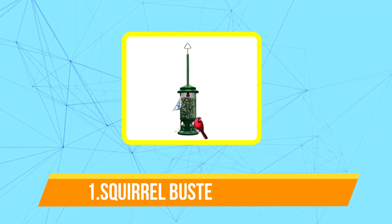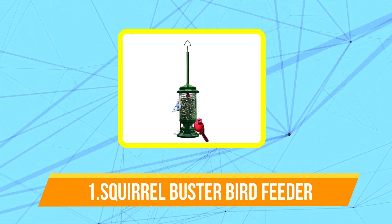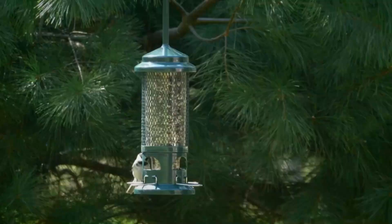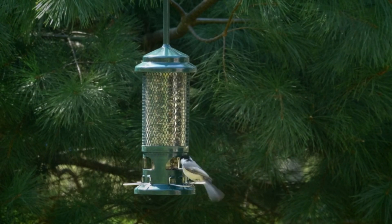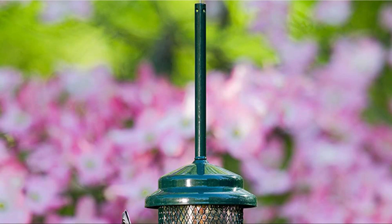The first product on our list is the Squirrel Buster Standard Squirrel Proof Bird Feeder. The metal perch design and the large 1.3-pound seed capacity of this bird feeder make it stand out from others on the market. It is a versatile bird feeder that not only draws birds but also accommodates and feeds them happily, leading to an increase in the number of birds that find their way to it.